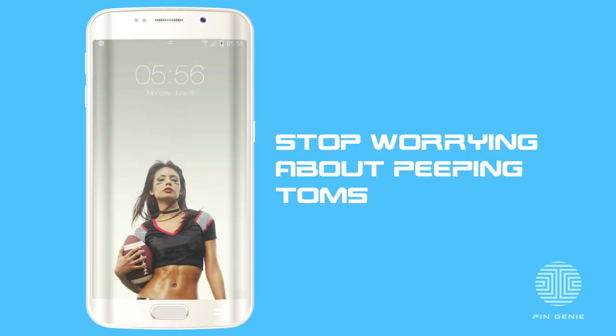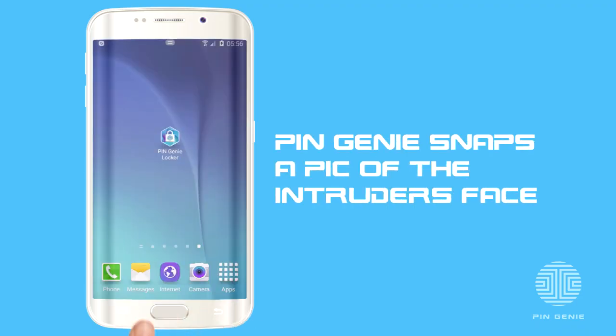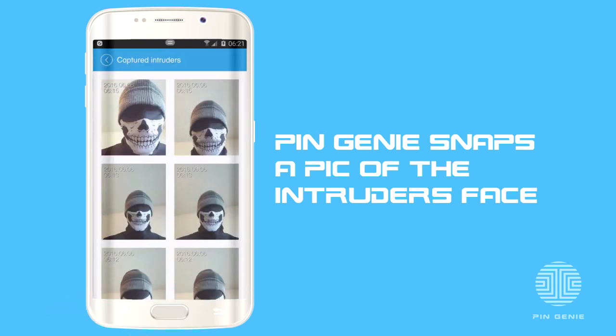This means that you'll be able to easily enter your pin like always, but without worrying about peeping toms. And get this — if somebody does try snooping on your device, Pin Genie snaps a picture of the intruder's face automatically and then emails it to you instantly.